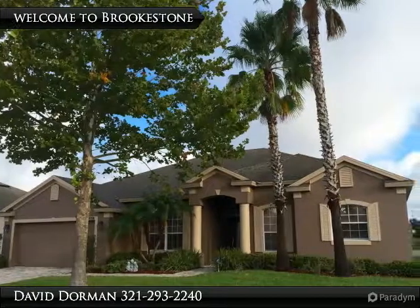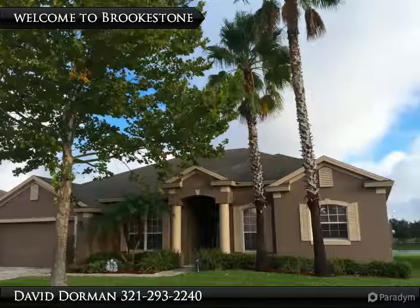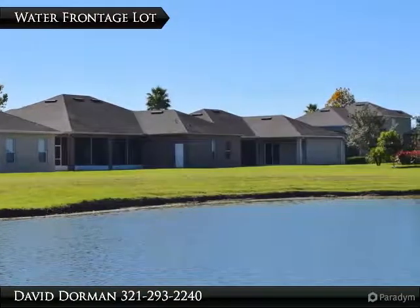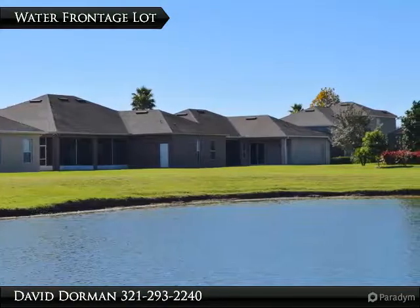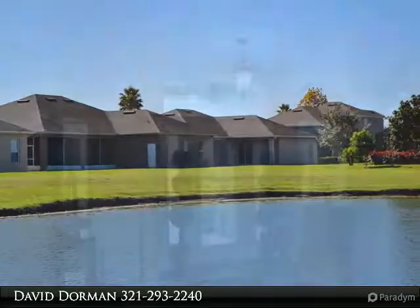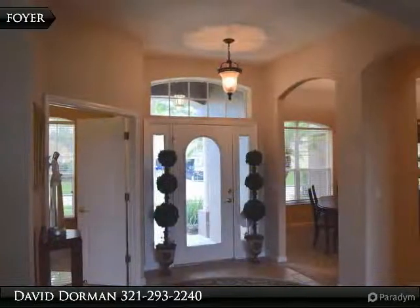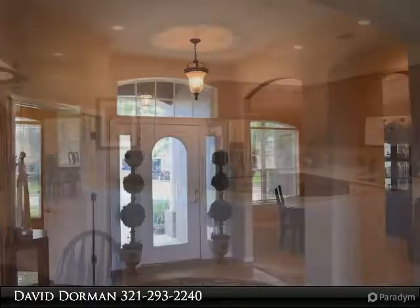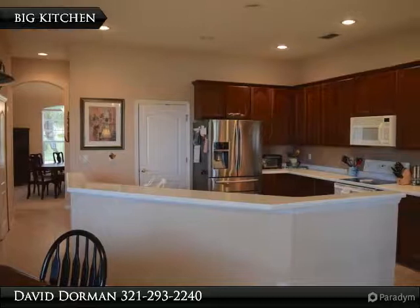Waterfront home with a big backyard and plenty of room for a pool, located in the popular gated community of Brookstone. Situated on over one quarter acre and just minutes from the brand new hospital in Winter Garden, scheduled to open in 2016, this home offers a flexible floor plan, freshly steamed clean carpet and tile flooring, and a screened patio with waterfront view.